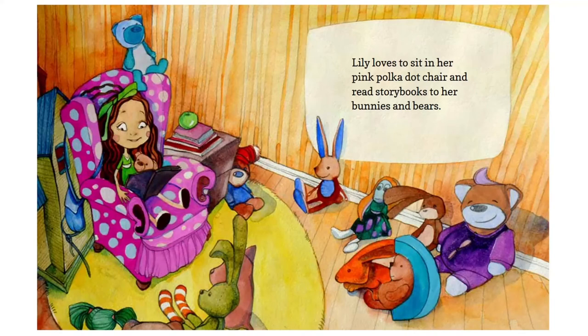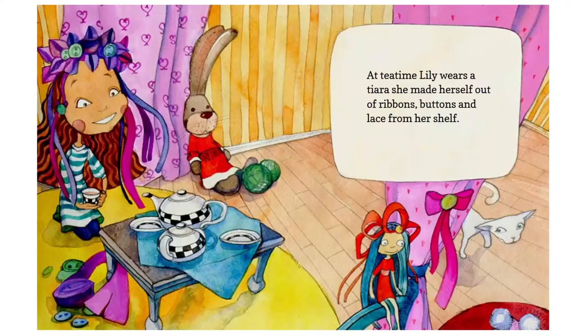Lily loves to sit in her pink polka dot chair and read story books for bunnies and bears. At tea time, Lily wears a tiara she made herself out of ribbons, buttons, and lace from her shelf.